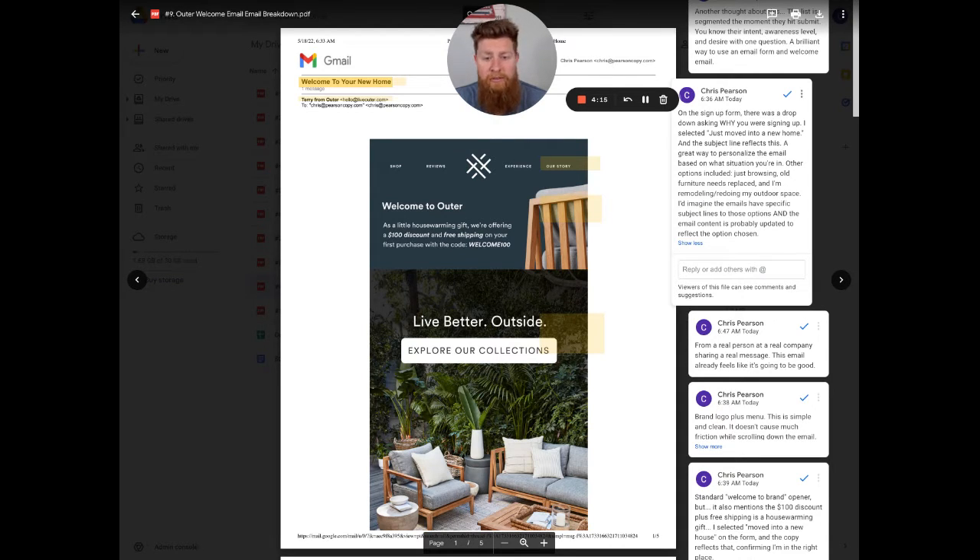The messages are more specific and they actually address the pain points customers are having way closer to home — no pun intended — with what they're actually going through before they buy the piece of furniture or the set they're purchasing. With that being said, let's continue breaking down this email.